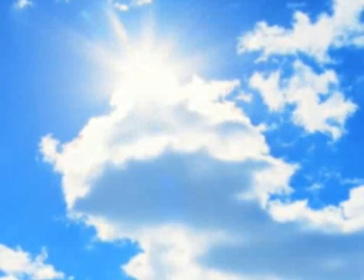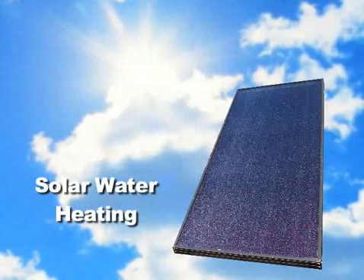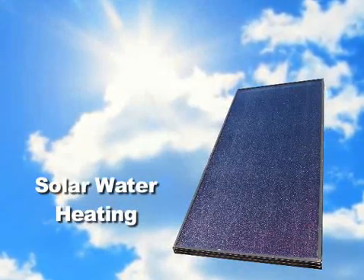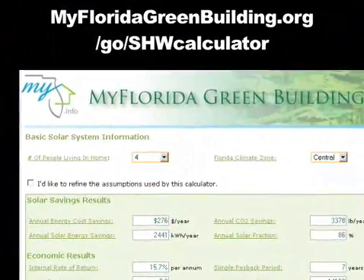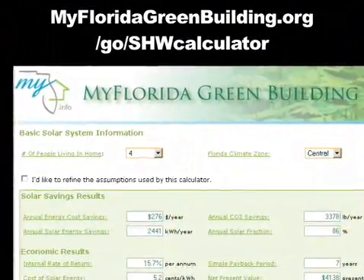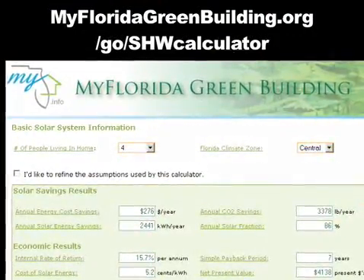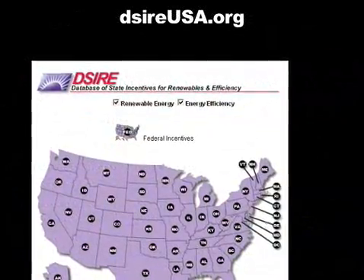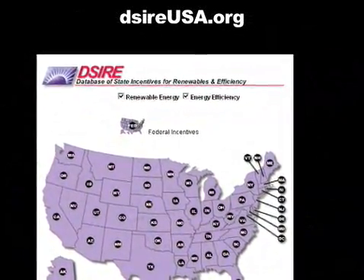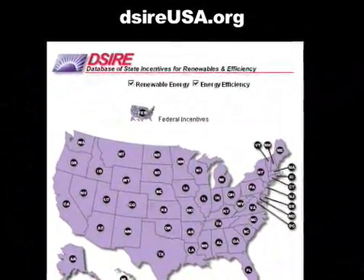So if you want to be green and invest in solar, think solar water heating — it's the most cost-effective solar option. Use the solar hot water calculator to determine cost and environmental savings in Florida at myfloridagreenbuilding.org/go/shwcalculator. Also, to find incentive plans in your state, visit dsireusa.org.